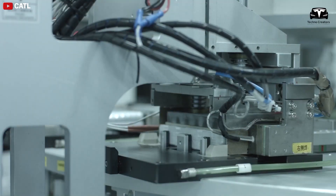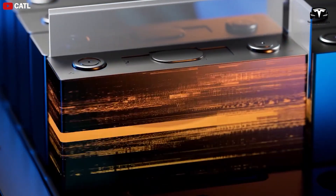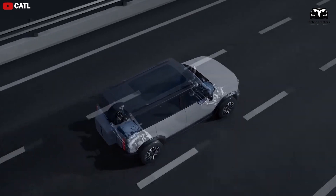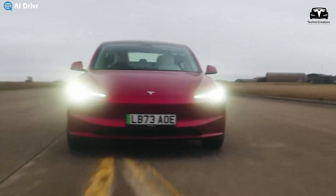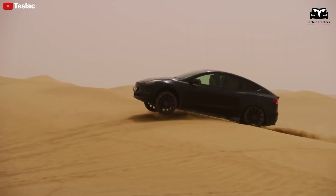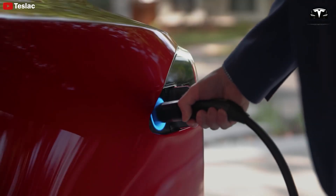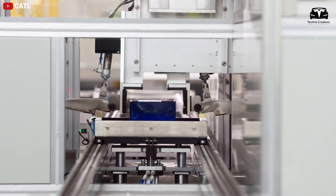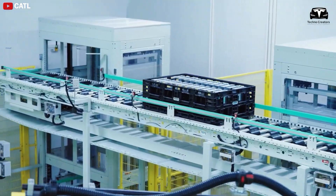NMC532 cells have shown remarkable performance, losing little to no capacity after nearly 2,000 cycles. Based on extensive testing, researchers confidently project that NMC532 cells could last up to 100 years. The million-mile battery is currently priced around $140 to $150 per kilowatt-hour, while Tesla's 4680 battery costs about $120 per kilowatt-hour. This price difference largely stems from the use of cobalt, a relatively expensive material, in the million-mile battery.